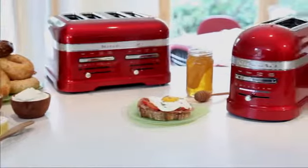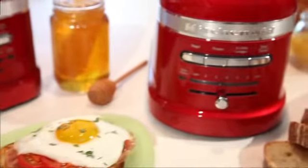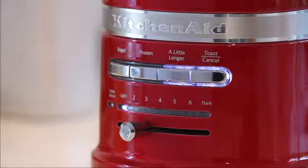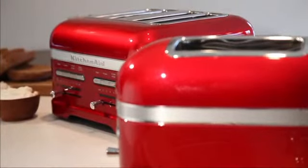Engineered for performance, the KitchenAid ProLine series delivers exceptional culinary results. Introducing the ProLine 2 and 4 slice automatic toasters, developed for the discerning gourmet. The 2 and 4 slice toasters deliver outstanding performance with the timeless design inspired by the iconic KitchenAid stand mixer.